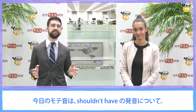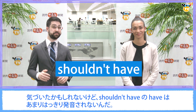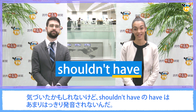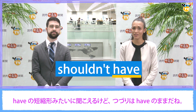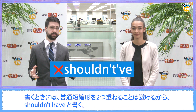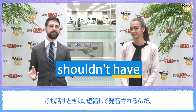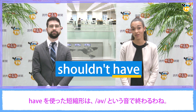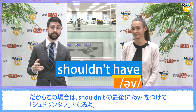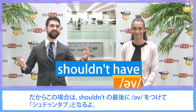Our motion point for today is about the pronunciation of "shouldn't have". That's right, we're not done with "shouldn't have" just yet. You may have noticed, but the "have" in "shouldn't have" is not pronounced very clearly. It sounds like the contracted form of have, but it's written out as H-A-V-E. Good point. We tend to avoid double contractions in writing, so it's usually written as "shouldn't have". But when speaking, it is often pronounced as a contraction. Contractions using "have" end with the sound of. So in the case of "shouldn't" and "have", we simply stick "of" onto the end of "shouldn't" and it becomes "shouldn't've".